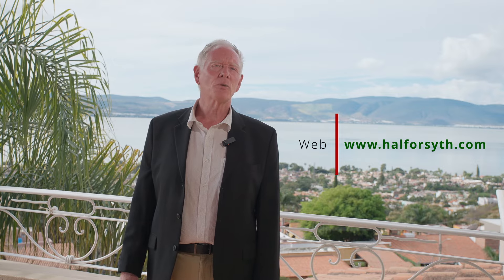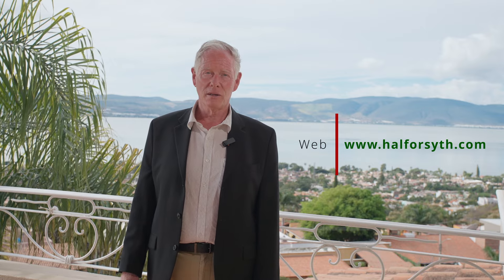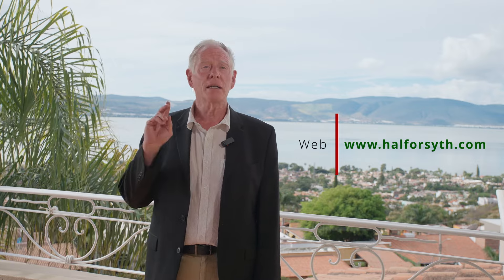Casa Star is competitively priced at $685,000 US dollars. Once more, if you sleep on this one, you will not sleep in it. I'm Hal Forsyth with Lake Chapala Real Estate. Thank you for virtually viewing. Please contact me directly to schedule a private showing. And don't forget to like and subscribe to see more of my videos and listings before they come on the MLS.